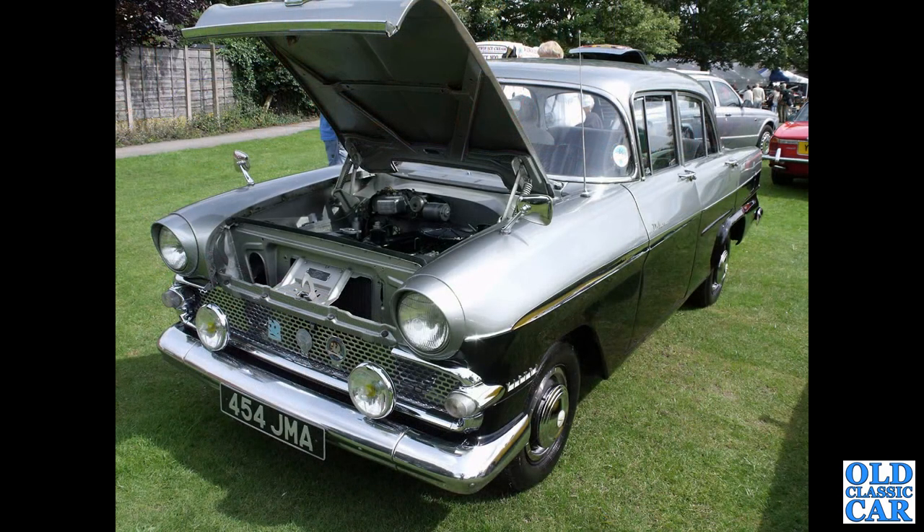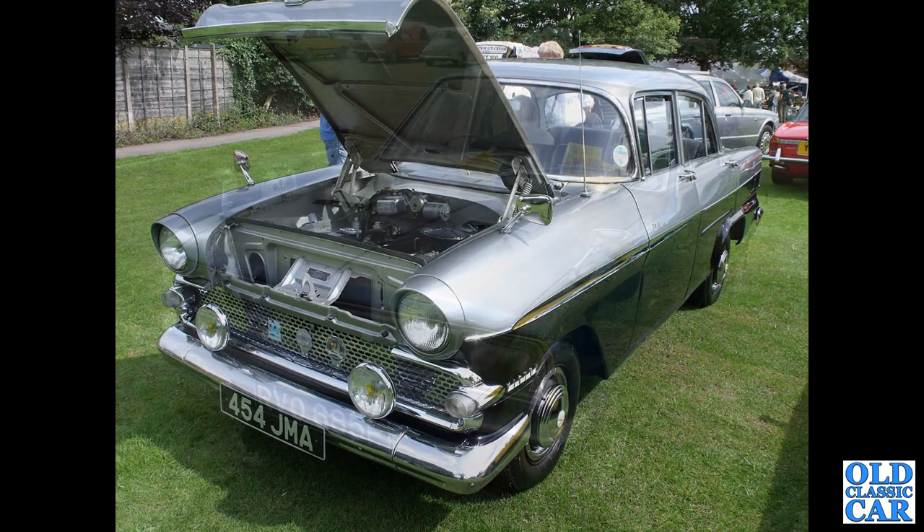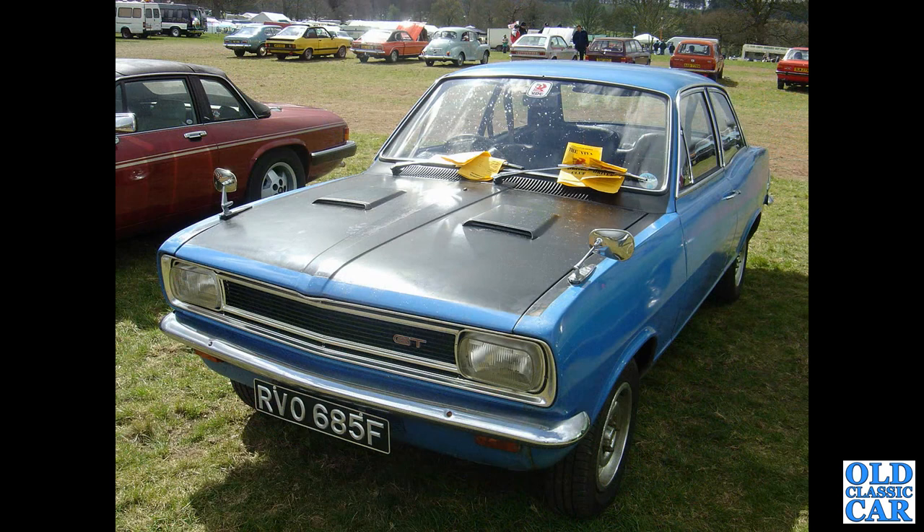And we've got an HB Viva, a very original-looking car, G-reg, circa 1968 or thereabouts. 454JMA — a two-tone silver and black Vauxhall Victor F-Type, one of the more commonly found preserved Vauxhalls nowadays. Another HB Viva in GT form.